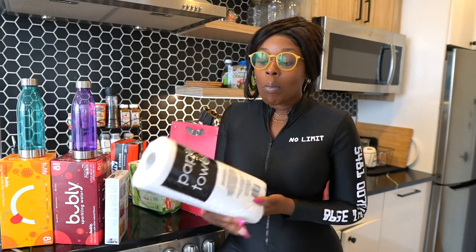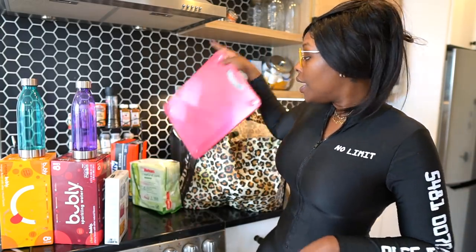We did end up getting some paper towel. Walmart sells this one for 98 cents — it's not the best paper towel, but they don't really have much at Walmart right now, so you go for what they have.